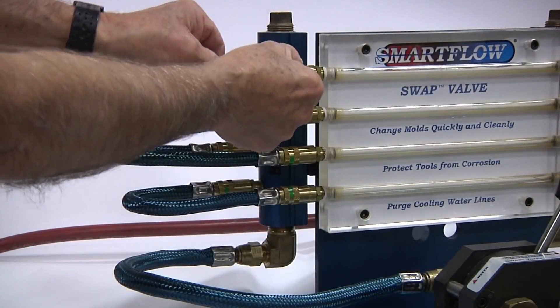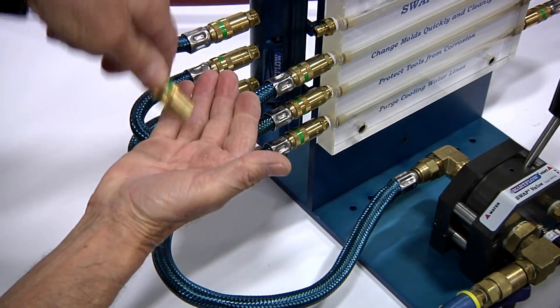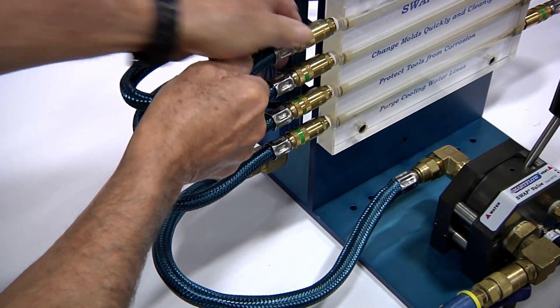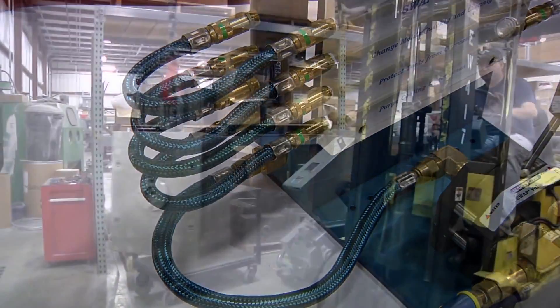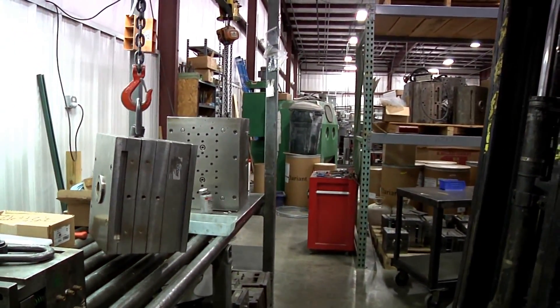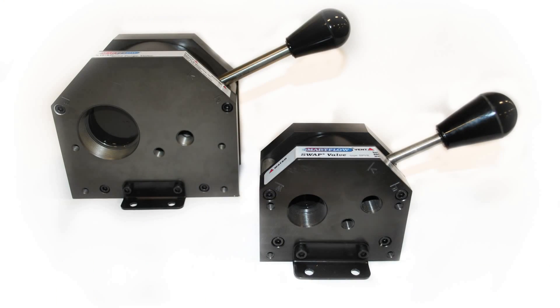Swap Valve delivers substantial savings in mold change time, as well as enhanced safety, since purged cooling lines are less likely to leak coolant onto the floor surrounding the molding press. Molds also go into storage relatively dry, helping to reduce corrosion. Swap Valves are available in 1 inch and 2 inch NPT and BSP threads.